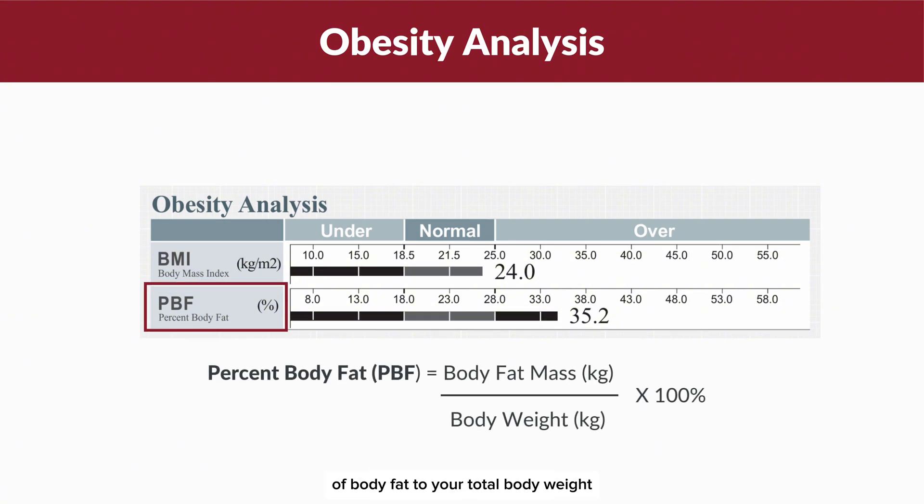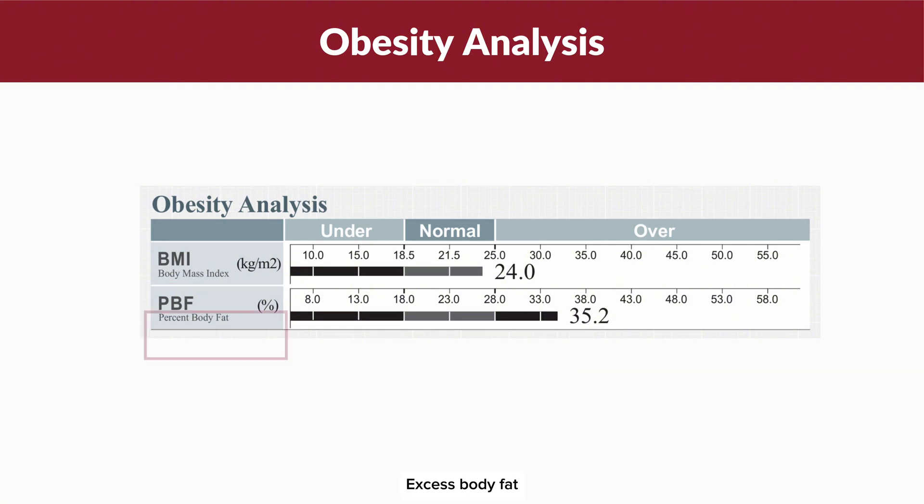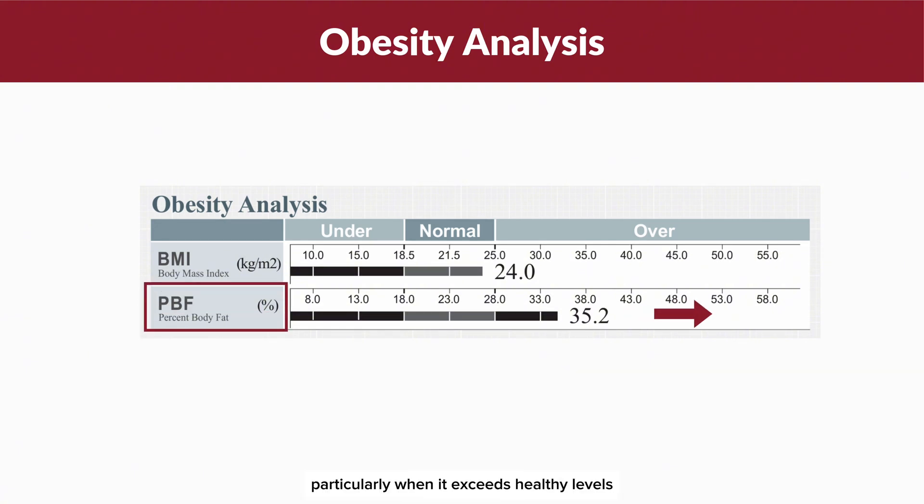PBF represents the ratio of body fat to your total body weight and provides a more accurate picture of your health. Excess body fat, particularly when it exceeds healthy levels, can lead to various health issues even if your BMI appears normal.